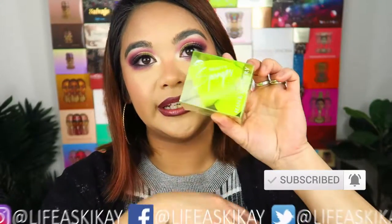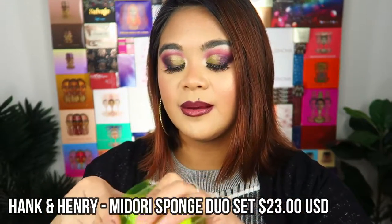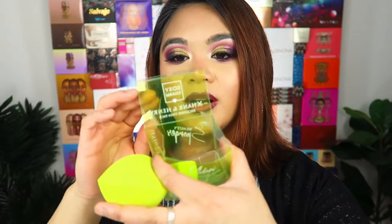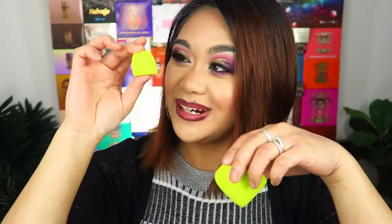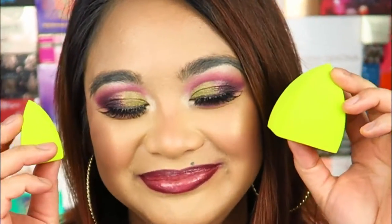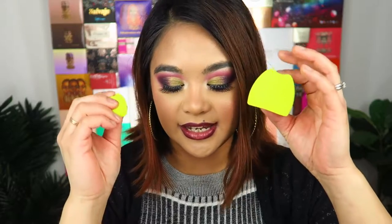The first thing in the box is beauty sponges from the brand Hank and Henry. I think this was packaged specifically to go with BoxyCharm because it says BoxyCharm on the little box. There's a larger one and a smaller one — I've never actually used sponges in this particular shape before. It'll be really interesting to try applying makeup with them and to see how big and spongy they get when wet.